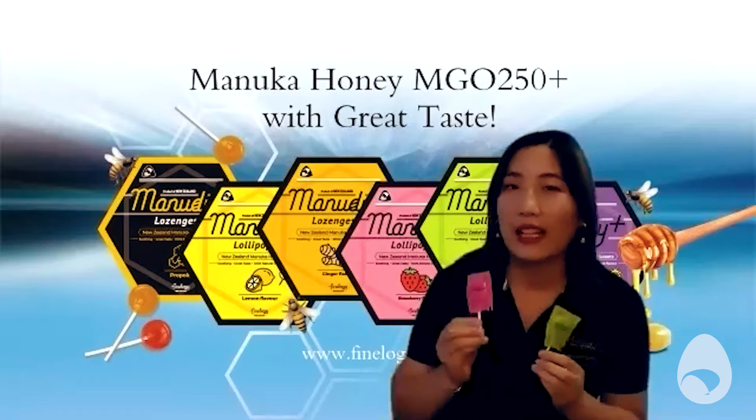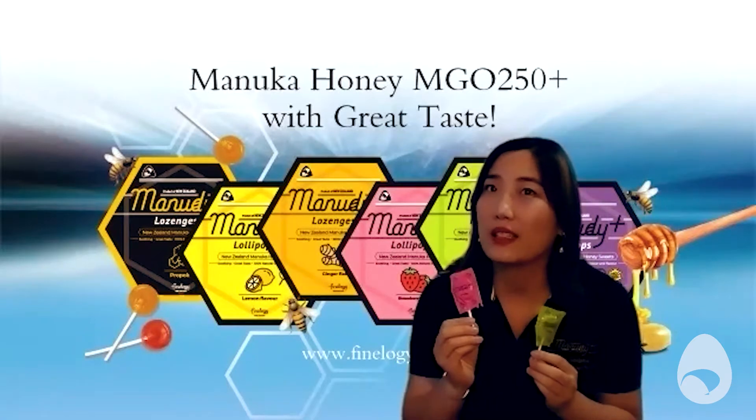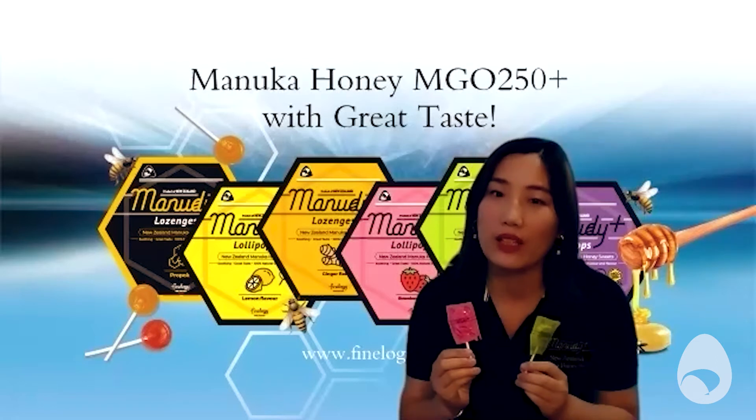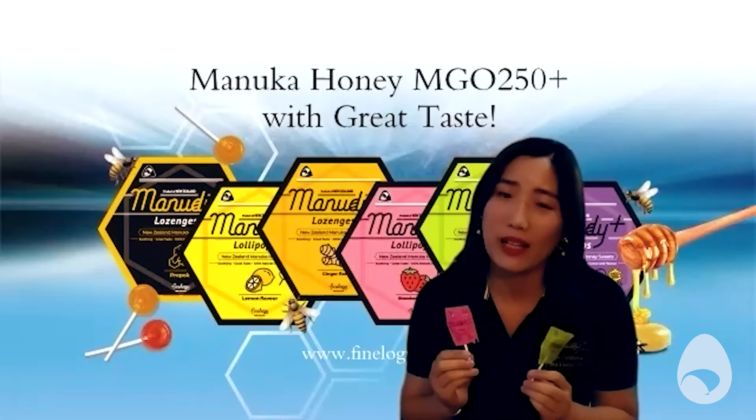And do those preferences change for the overseas markets? Of course. We started our products' launch in the US last year. So far, ginger flavour has been the most popular one in the US market. It's quite different. I've tasted the ginger one and it is very different. Do you think that's because it's less sweet? It's got more of a complex taste with the ginger and the sweetness of the honey?